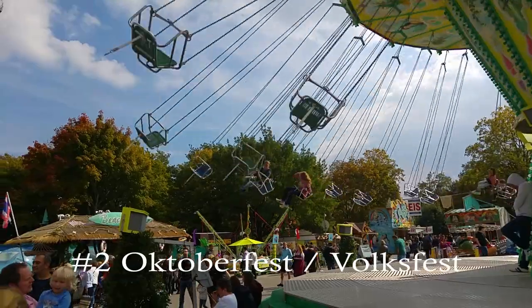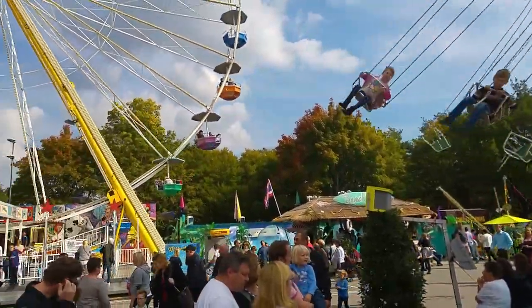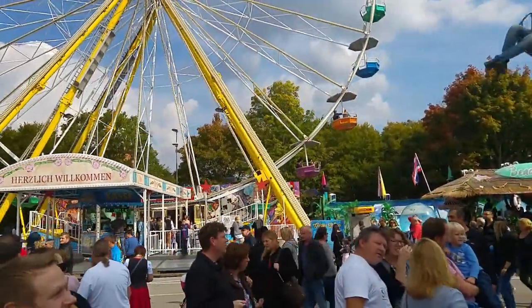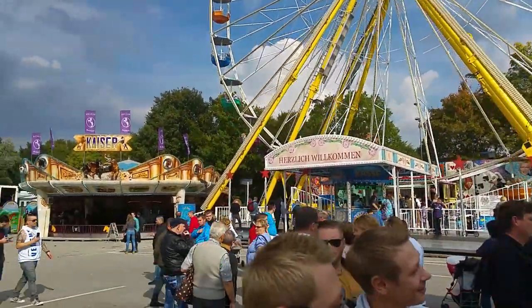Which brings me to point two: the Oktoberfest. So Oktoberfest is, of course, the large beer festival in Munich, but there are also smaller ones, and they're called the Volksfest. For example, here, Ingolstadt has a Volksfest, and I'll show you guys some footage of that.